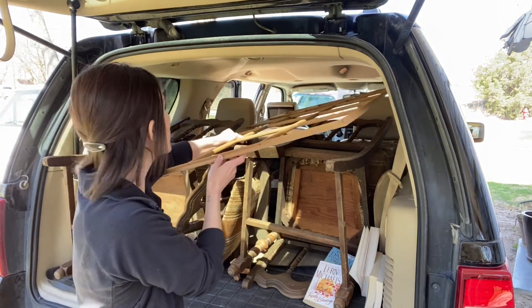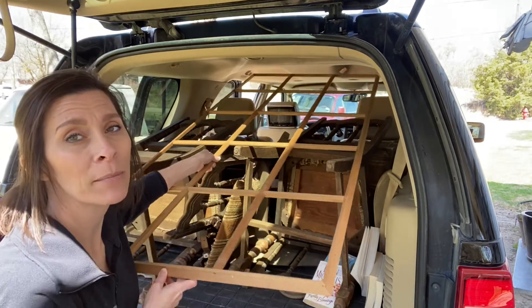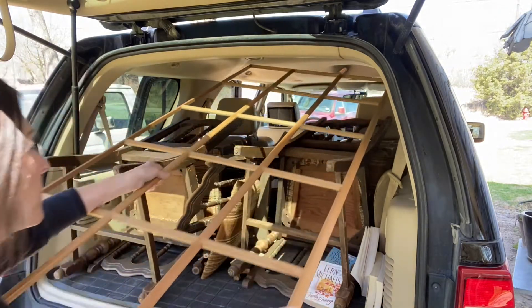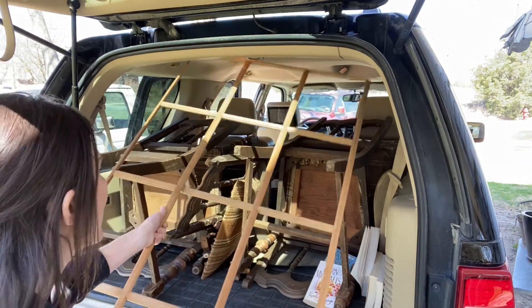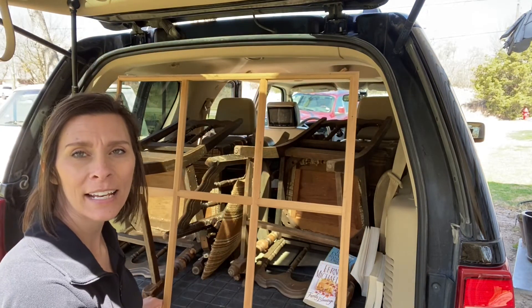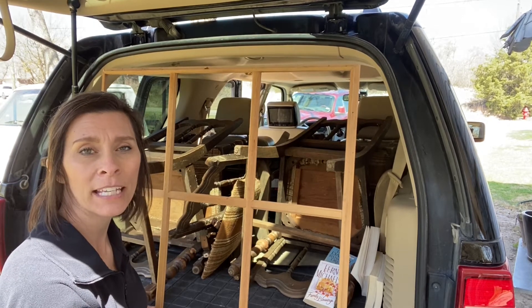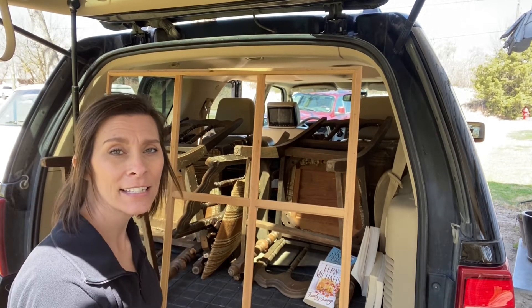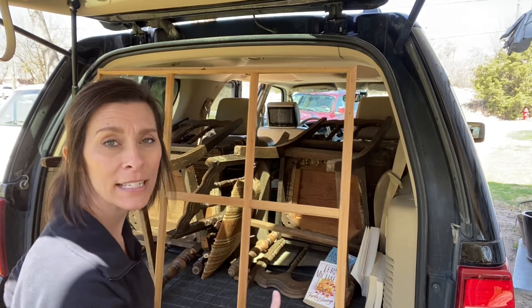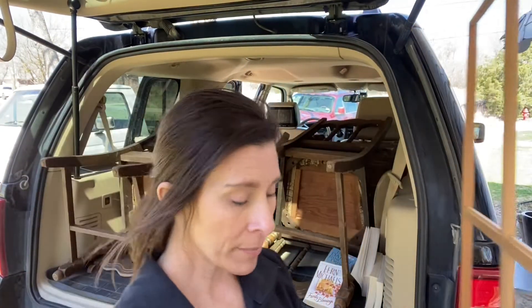So I went to pick up the chairs and found a few other things — one being this. It doesn't make sense now but it will make sense when I'm setting up a booth; I'm gonna use this as part of a display. Pretty much I got five chairs, this display piece, and six books for twenty dollars.